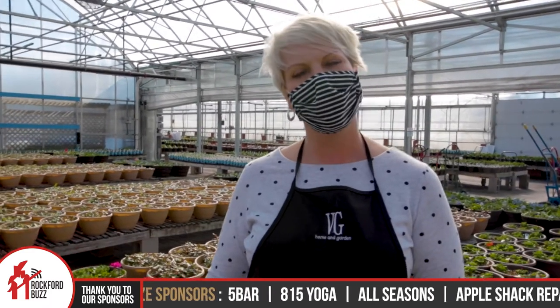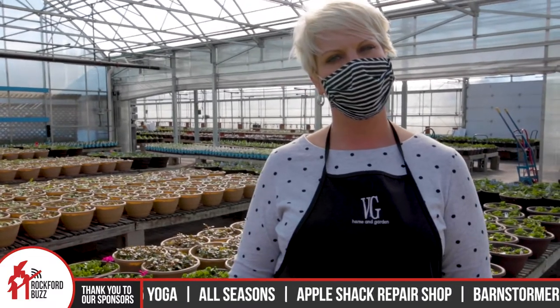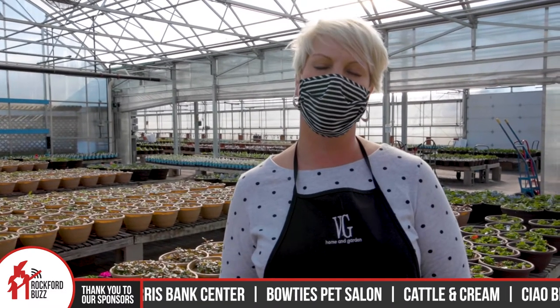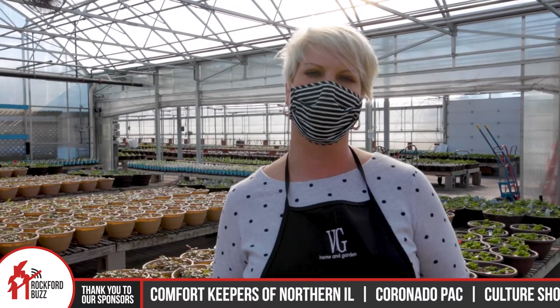This is a functioning greenhouse. Village Green, we've been around for over 50 years, but one thing that a lot of people don't know about us is that we grow the majority of all of our plants and flowers that we sell. That's something really cool that we do at both Village Green locations.